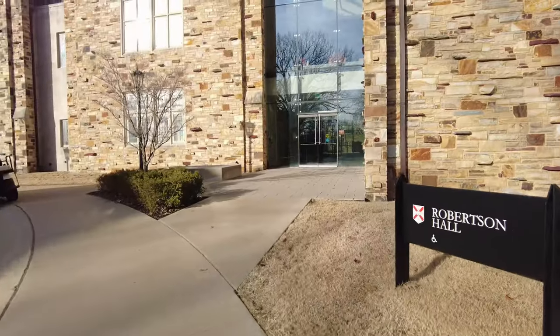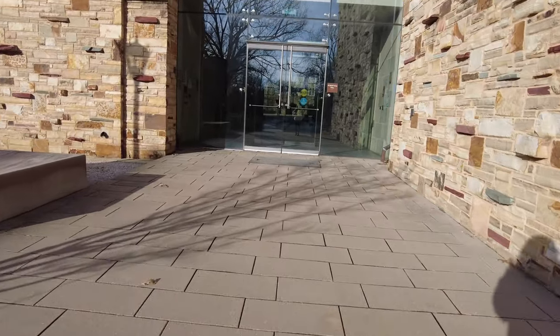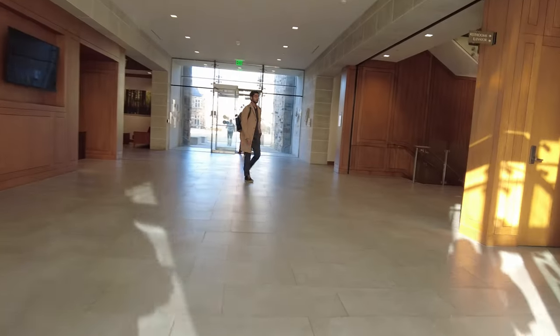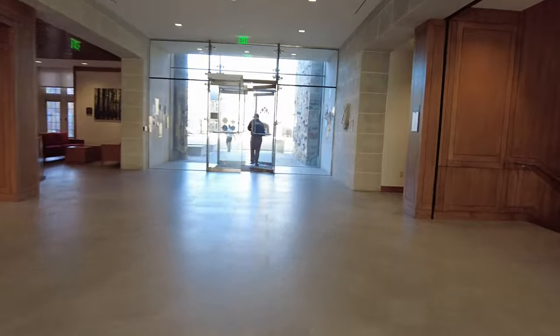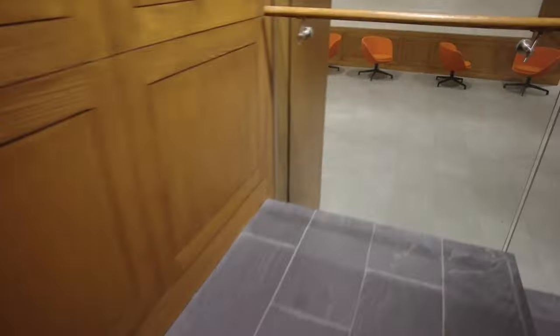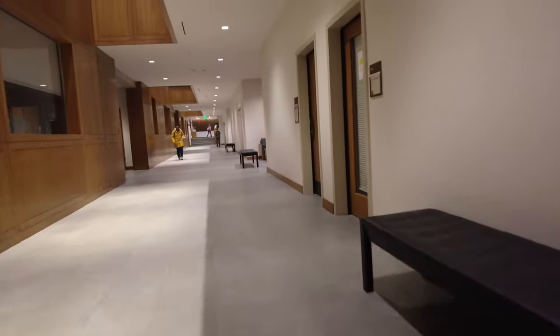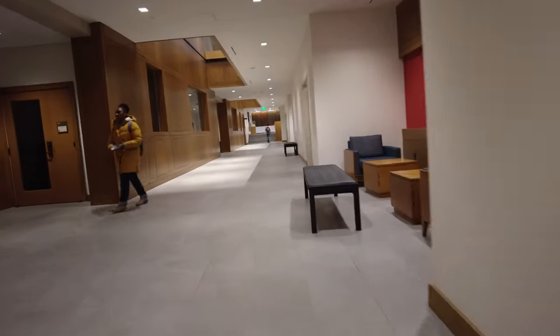Because it's so cold, I'm going to take a shortcut into Robertson Hall to go to my bio class. So this is Robertson right now and we're basically walking under Robertson to get to FJ, which is a building for biology. This hallway leads to FJ.